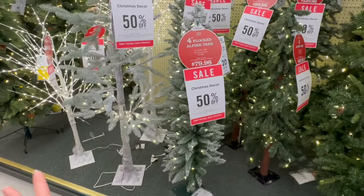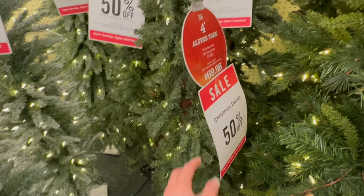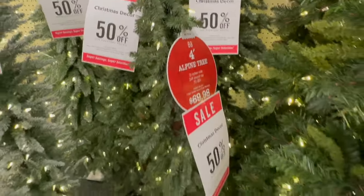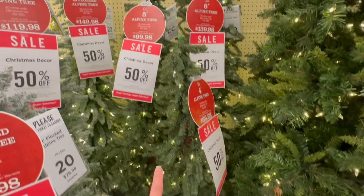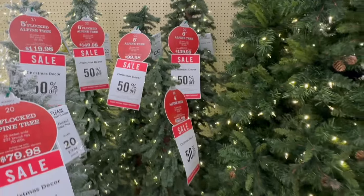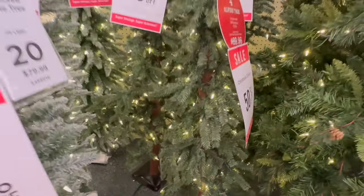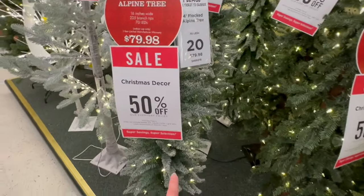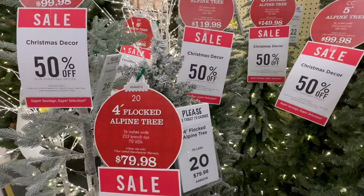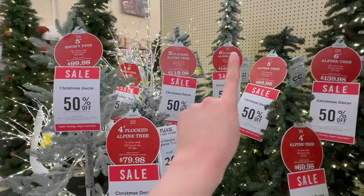Then they've got all of these trees over here that are smaller and more like what you'd see out in the woods. They've got a four-foot tall alpine tree — Tree Double B — a five-foot Tree Double C, and a six-foot Tree Double D. They all have that same texture with actual wood going up through the tree — pretty cool looking. Then there's the flocked version: $79.98 for the small four-foot, $119.98 for the medium five-foot, and $149.98 for the six-foot. Those are Trees 20, 21, and 22.